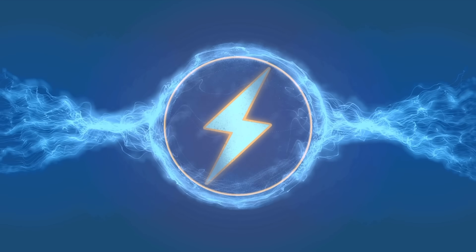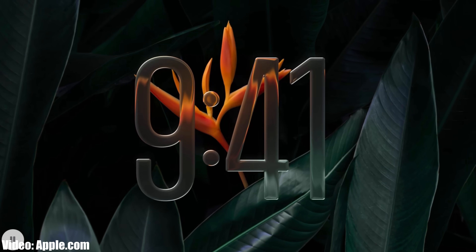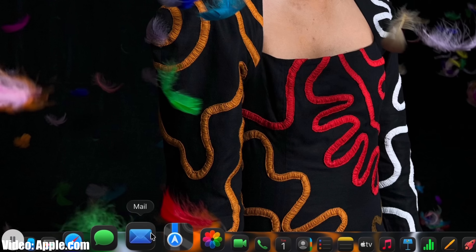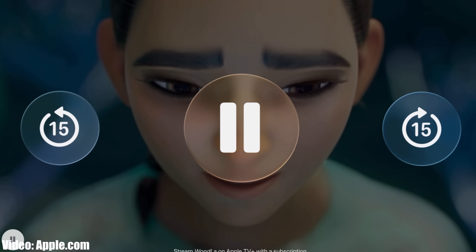The Files app got its biggest update in years with the recent release of iPadOS 26. It finally feels like something you can actually rely on to organize, move, and work with your files. Hey everyone, Mark from The Spark. If your iPad has just updated to iPadOS 26, you'll probably notice first the flashy liquid glass look, and that's all well and good, but the real changes that matter day to day are tucked away inside the Files app.